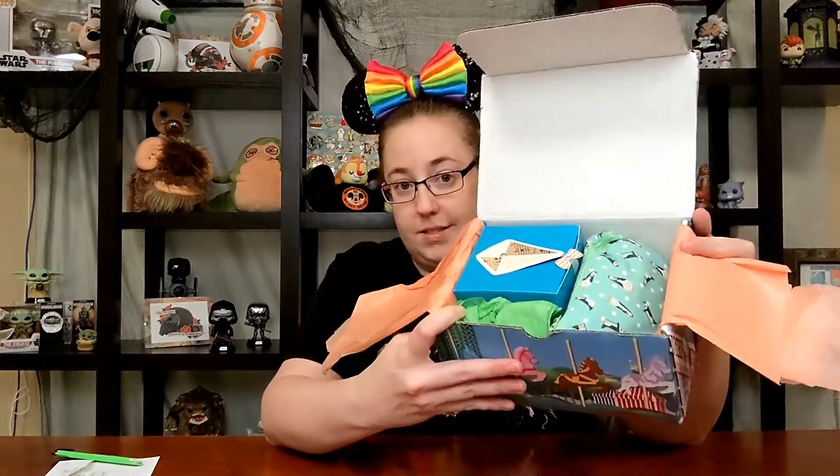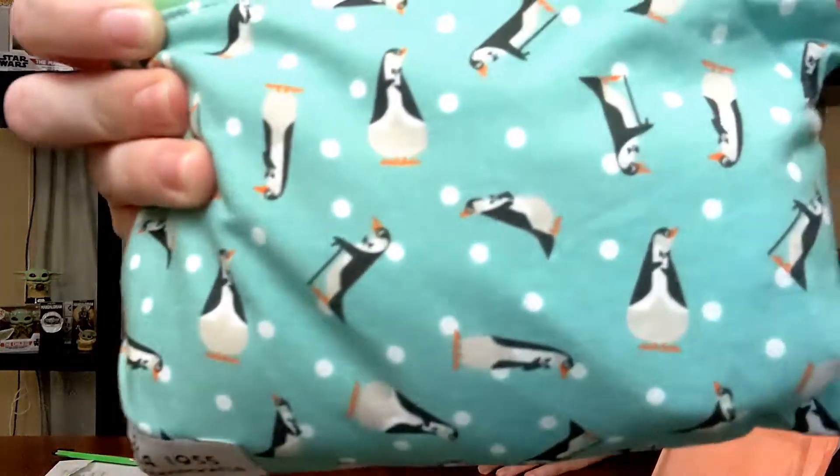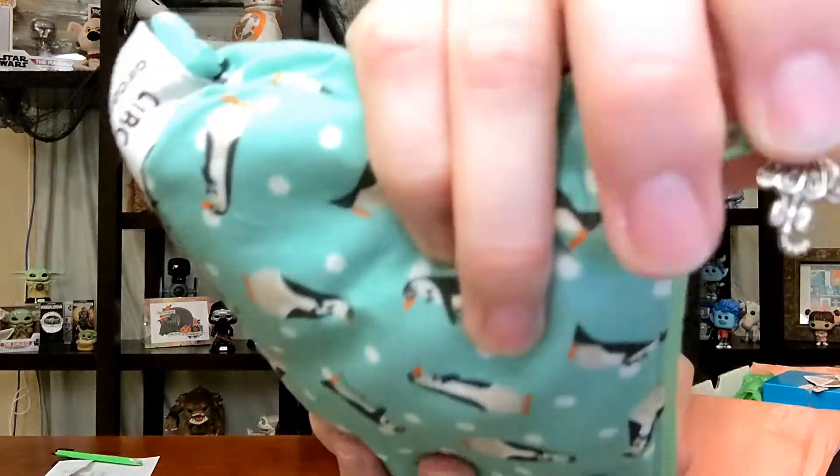The first things I'm seeing inside this box — this fabric, I can't even. One of my favorite scenes from Mary Poppins is the penguin scene. So there's the penguin, super cute, all dressed up in their little tuxedos. And there's a little charm for the zipper — it's actually a little umbrella.